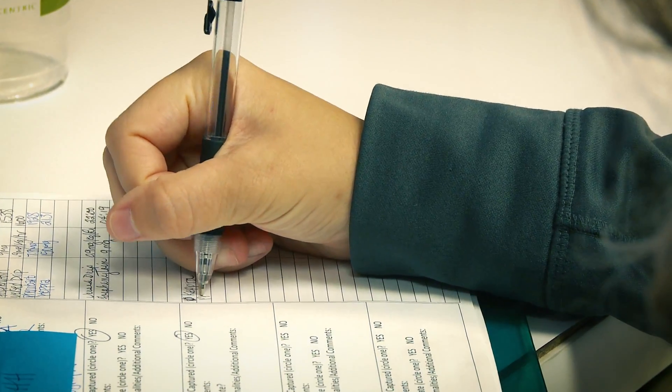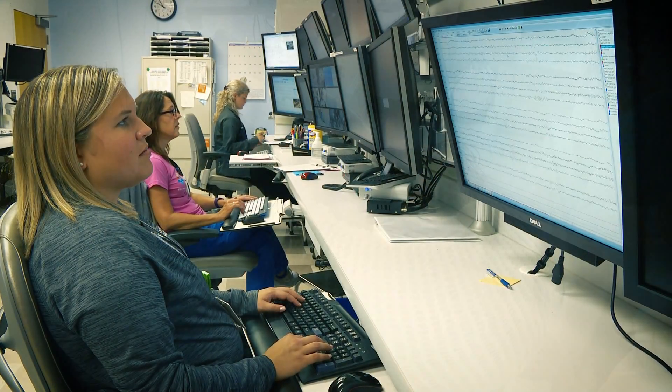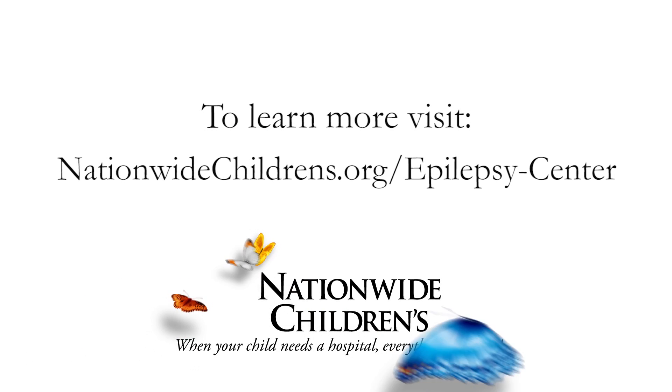They do mapping and it tells them where the seizure is coming from, so these kids can eventually end up seizure-free. Everybody works together for a common cause to make sure everybody's taken care of.